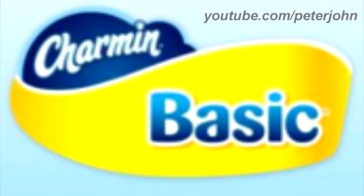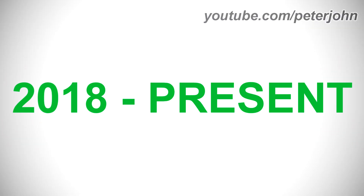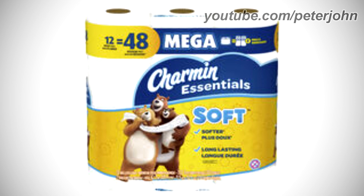2015–2017: unfortunately I wasn't able to find this logo. 2017–2018: there is a dark blue shape with the word 'Charmin' in white text inside it, and under the dark blue shape there is a golden shape with the word 'Basic' in blue text. 2018 to the present: they changed its name to Charmin Essentials.